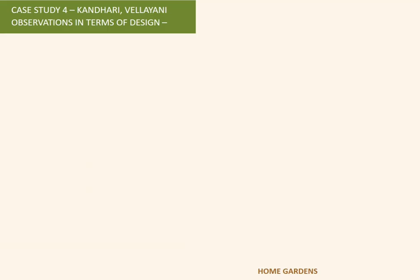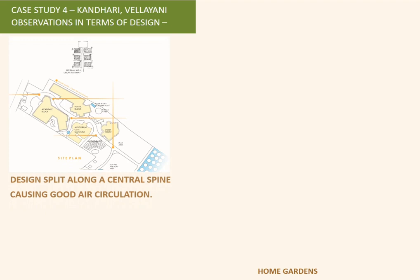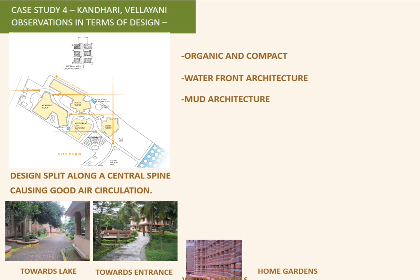Another project located across a lake had its design split along a central spine. Water channels and home gardens were distributed along this spine, and these features made the place very comfortable.